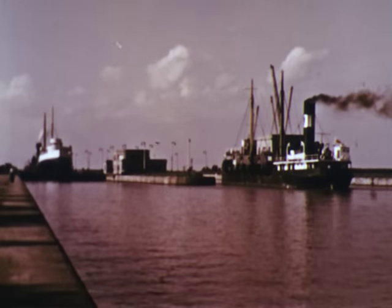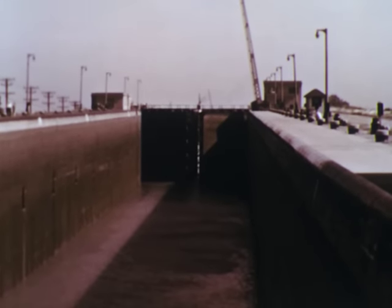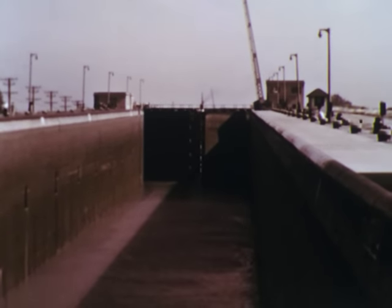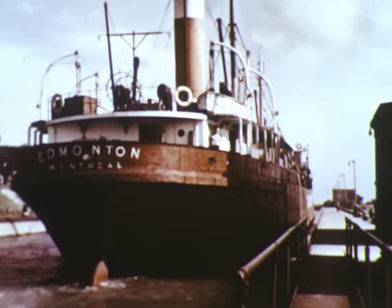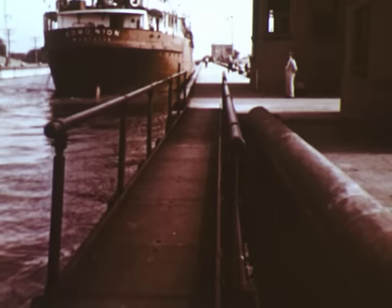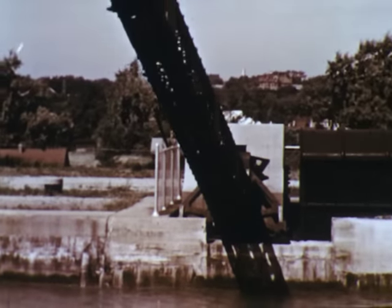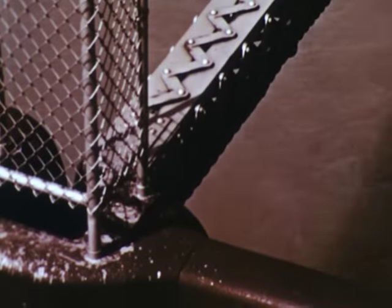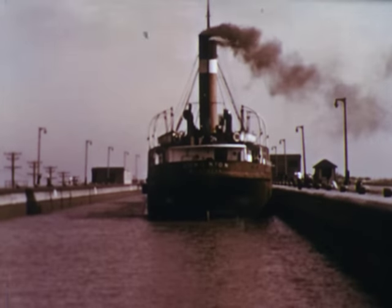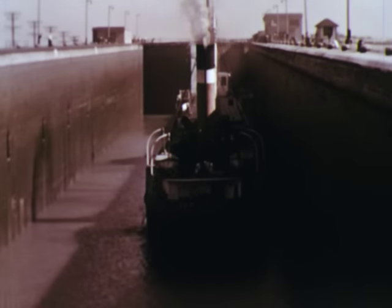The double locks can handle ships in both directions simultaneously. A canal lock is a chamber separated from upper and lower canal water levels by a watertight gate. To lower a ship, a lock is filled to the upper level. The upper gates open and the ship enters. When the gates are closed, a heavy cable beneath a steel boom prevents ships from drifting and damaging lock gates. The water is drained through tunnels under the locks. When the level equals the lower canal, the lower gates open and the ship sails out.